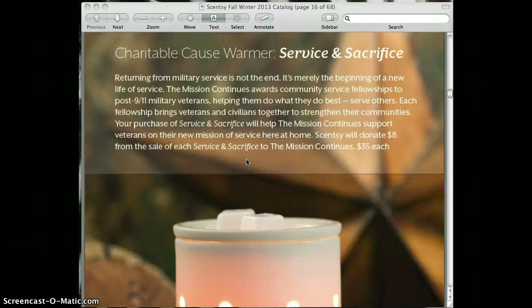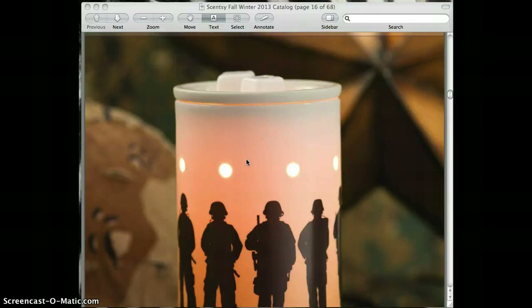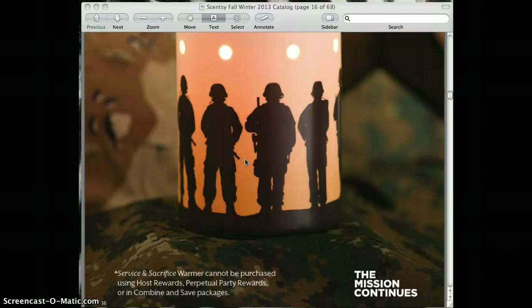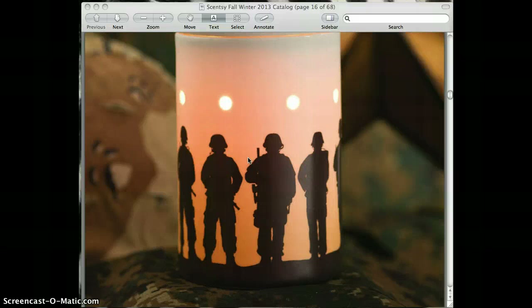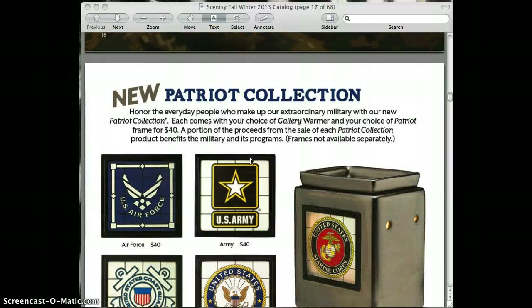Each catalog season we have a charitable cause warmer. For fall and winter it's called Service and Sacrifice. Scentsy will donate a portion — in this case $8 — from the sale of each of these warmers to that cause. One thing to note is that the charitable warmers are not part of host rewards, perpetual party rewards, or combine and saves.